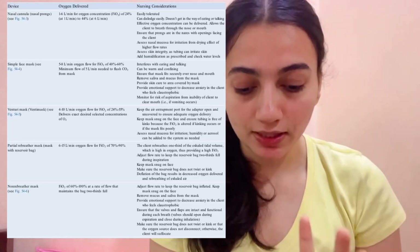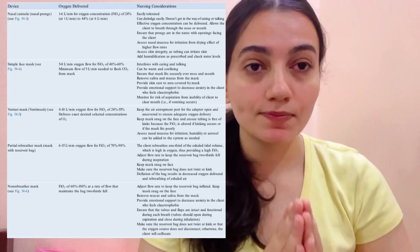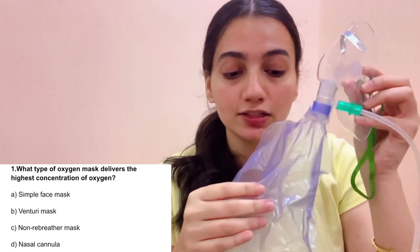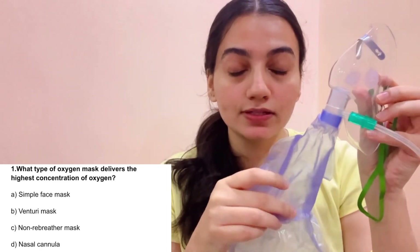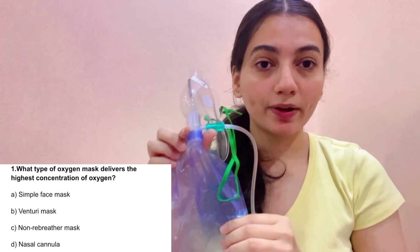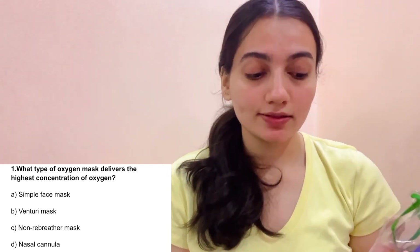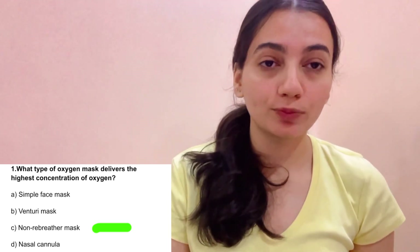Now let's go back to Question 1 — which mask delivers the highest concentration? The non-rebreather mask is used for very sick patients whose oxygen levels have dropped. It delivers the highest concentration. Our NRBM can deliver oxygen at 15 liters per minute and can provide 60 to 100% oxygen concentration. So the correct answer is C: Non-rebreather mask.